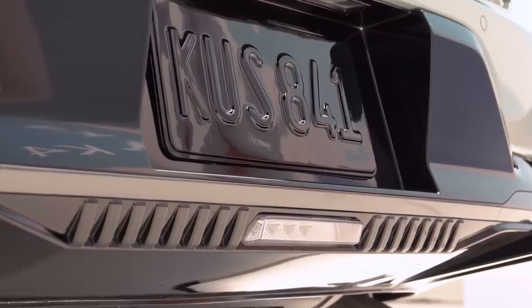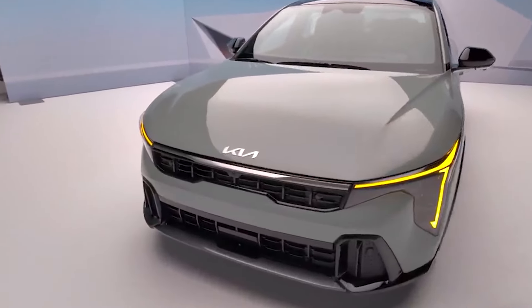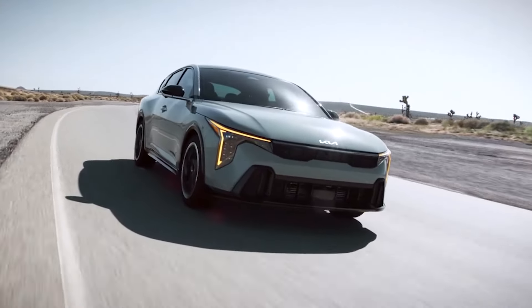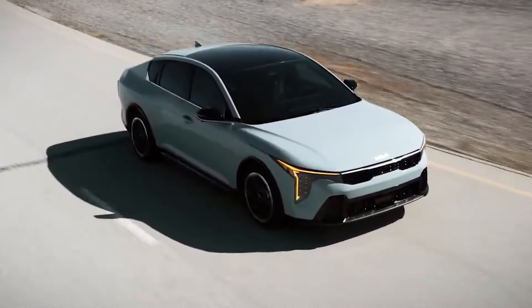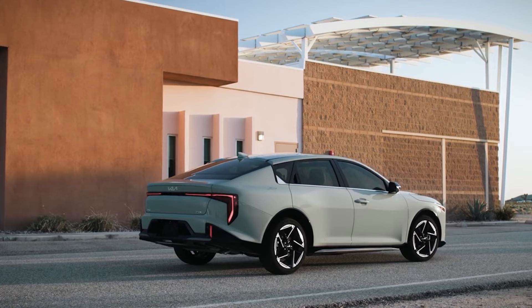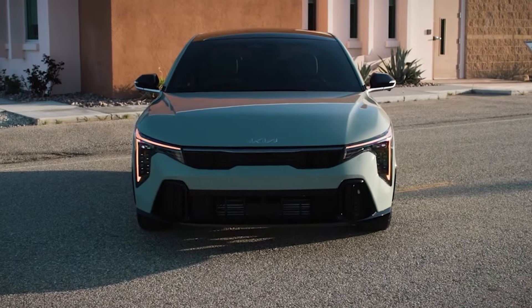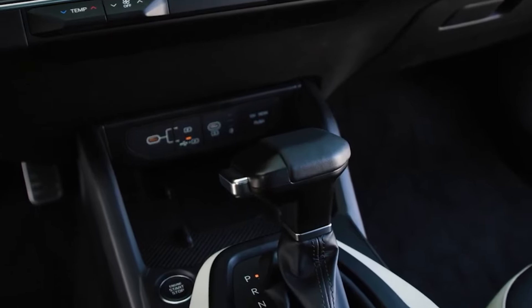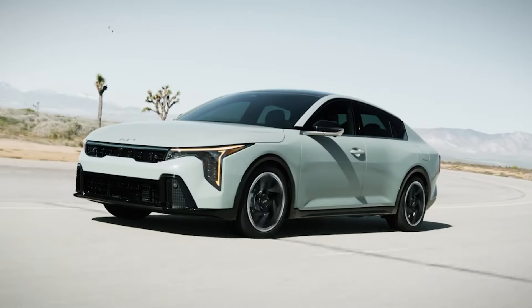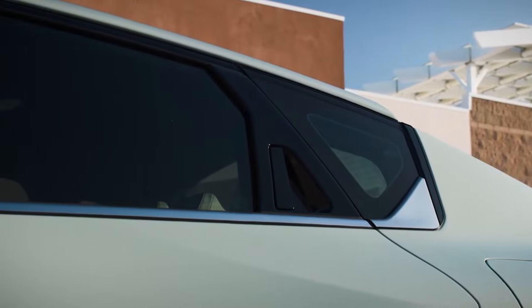Say hello to the 2025 Kia K4, the compact sedan that's making waves with its sleek design and affordability. Under the hood, it features a peppy 190 horsepower GT-Line turbo engine, giving you the power to zip through city streets and highways with ease. The K4 stands out with its stylish LED lights that enhance its modern look, and one of its most impressive features is its class-leading second-row legroom. With a starting price of just $23,000, the Kia K4 combines style, space, and performance, proving you don't have to break the bank to drive a great car.